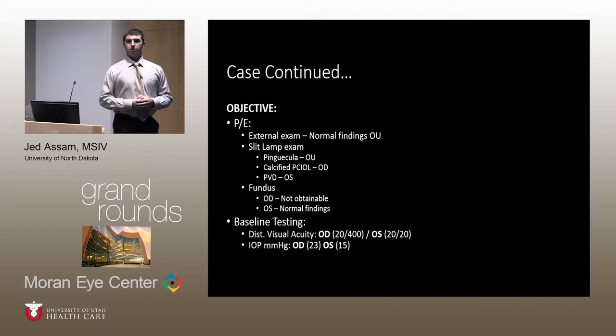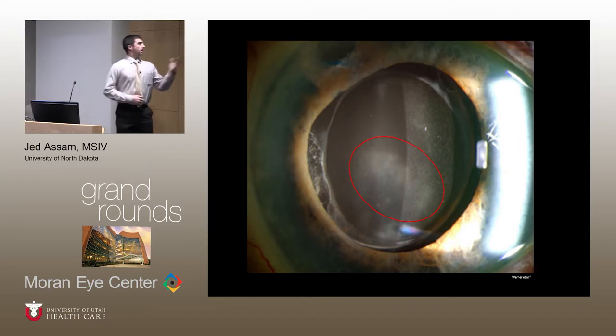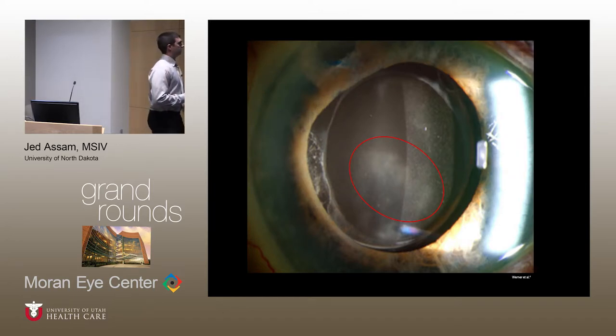There was a slightly elevated pressure noted in the left eye at 21, and within normal limits for the right eye. The image provided demonstrates a dilated exam showing an optic surface with good presence of calcification on the lens, demonstrated by the red highlight. This would have been a good example of what was clinically identified in our case.